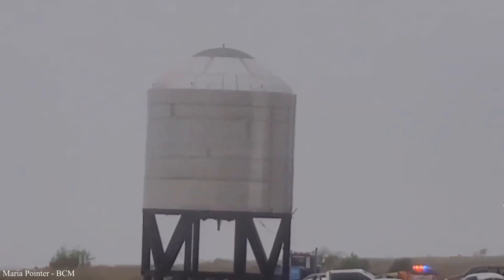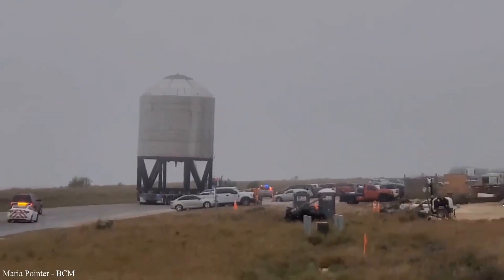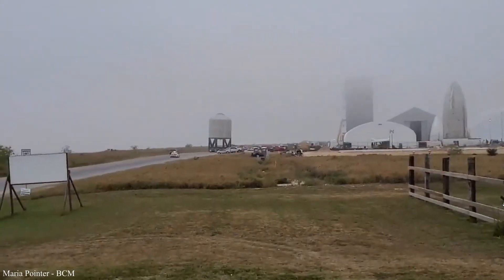The well-designed and constructed SN2 thrust puck that passed its cryo test a couple weeks ago has made its way back to the construction site to rejoin its Starship friends, or the body parts of its Starship friends that are now strewn across the land.